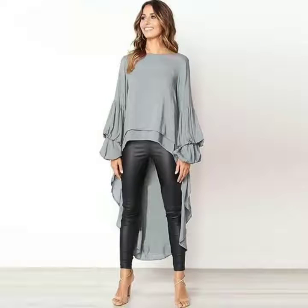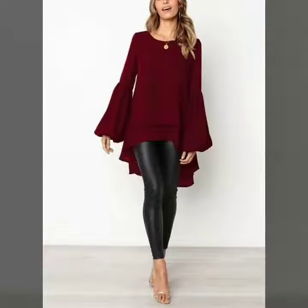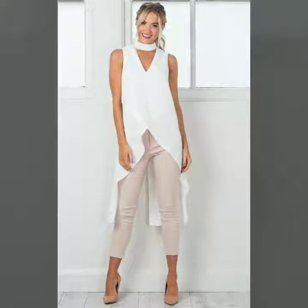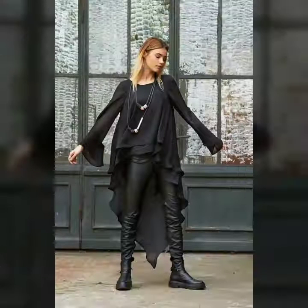I suggest you watch this video till the end so you can see all the latest and very popular styles of leather pants with tops in eccentric and tunic top styles. These are in chiffon, cotton, and other fabrics. I'm sure you will like my collection and video.